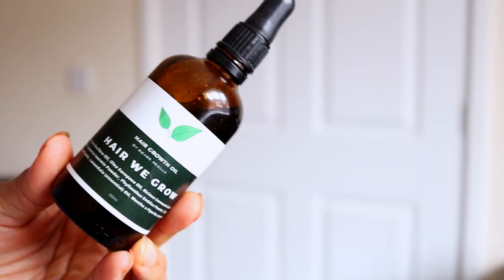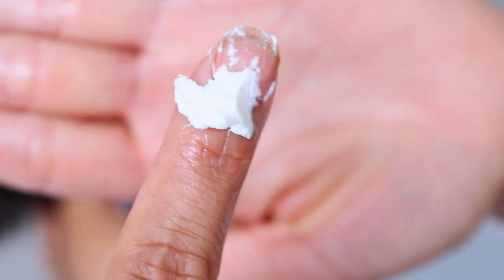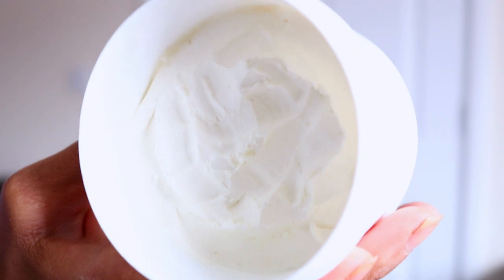Then I go ahead and apply my Hair We Grow Hair Growth Oil to further nourish my hair follicles and to seal the moisture into my hair strands to prevent my hair from becoming dry and brittle and eventually breaking off. I use my DIY hair butter to encourage moisture and length retention.